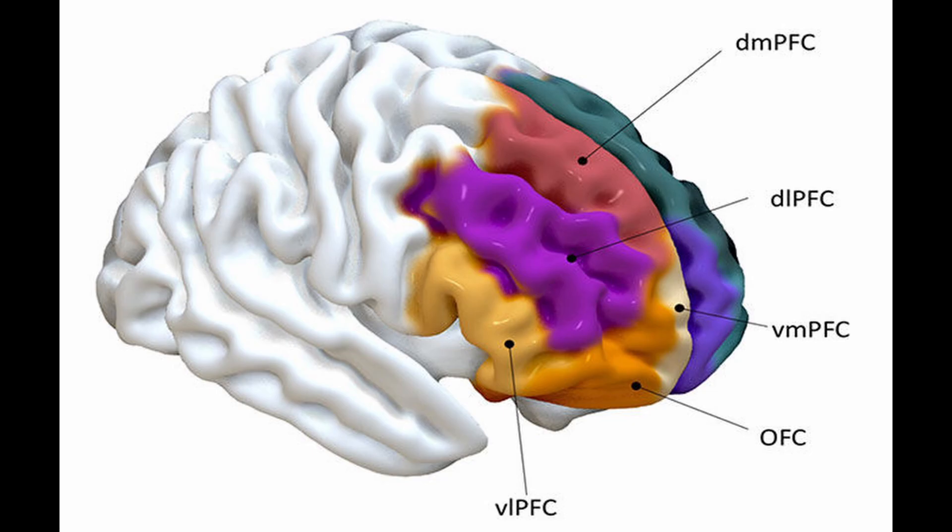We have the orbitofrontal cortex as well, the OFC, situated just above the orbits of the eyes. It's responsible for reward processing, impulse control, and adaptive learning. Dysfunction in the OFC is linked to obsessive-compulsive disorder, OCD, and addiction.